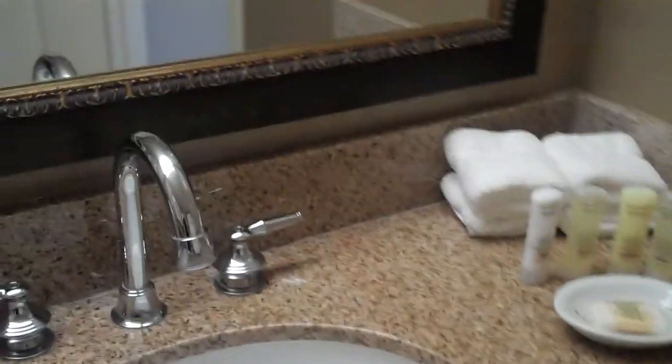And the anti-slip rug. Wonderful amenities, wonderful service. I truly recommend this hotel.